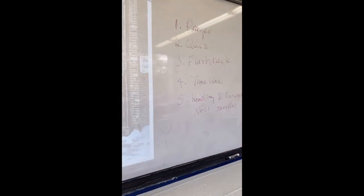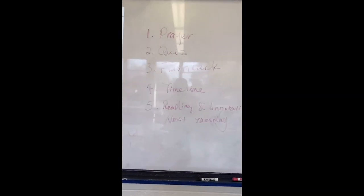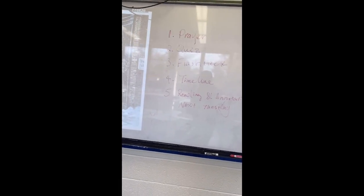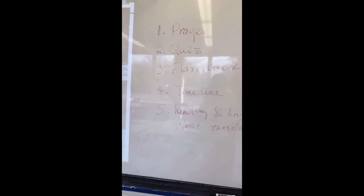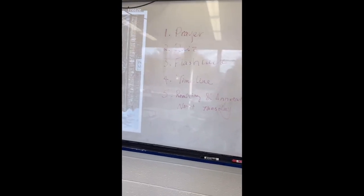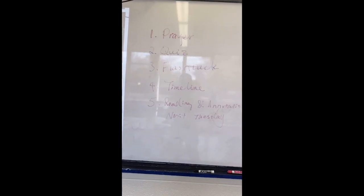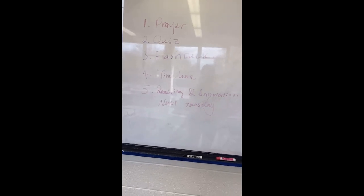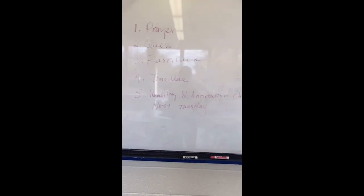I will also write down same-day tasks on the white board before the class, so that students will know what they are going to do today in sequence. For example, I will begin the class with prayer, and then I will give them a quiz. After the quiz, I'm going to talk about the literary device flashback, and then they will work on a timeline worksheet.